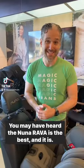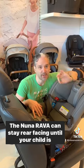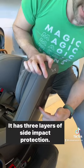You may have heard the new Narava is the best, and it is. Let me tell you why. The new Narava can stay rear-facing until your child is 50 pounds. It's super easy to install. It has three layers of side impact protection.